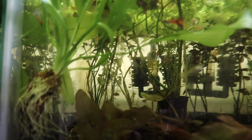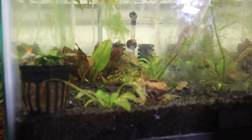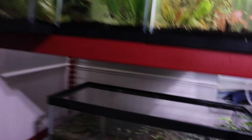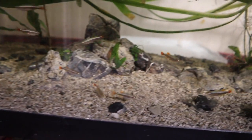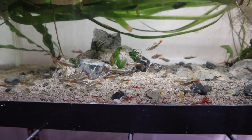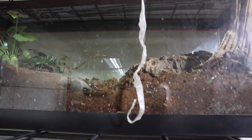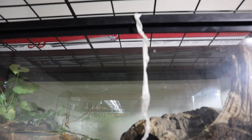Now we're going to move up to the mutt tanks up here — we have one here and a few over here. Let's get these guys fed. We're also going to feed our white cloud mountain minnows — these things have colored up nicely, they are doing so well in this tank. They have not started to breed yet, but that should come soon hopefully.